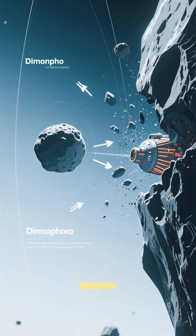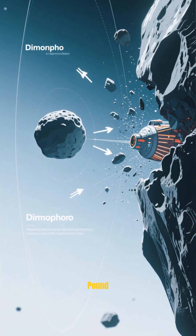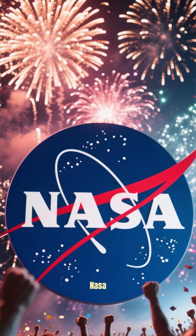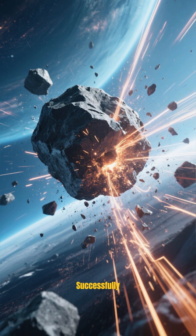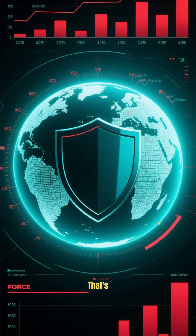The goal was to alter Dimorphos's orbit by smashing into it with a 5,000-pound satellite called DART, and just a few days ago, NASA announced that the mission had been a success. It demonstrated that a spacecraft could successfully change the course of an asteroid hurtling through space.